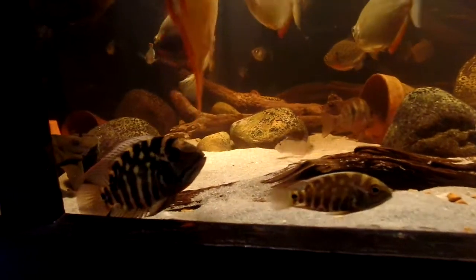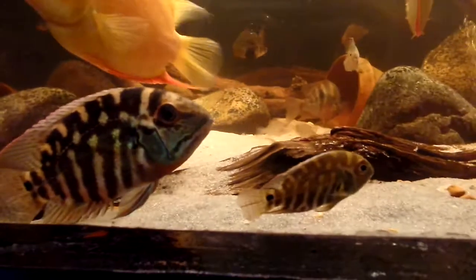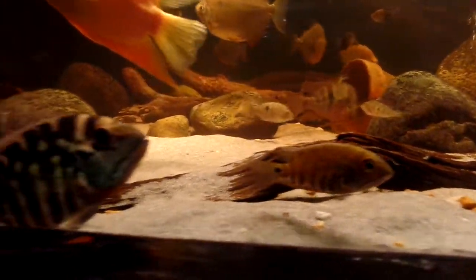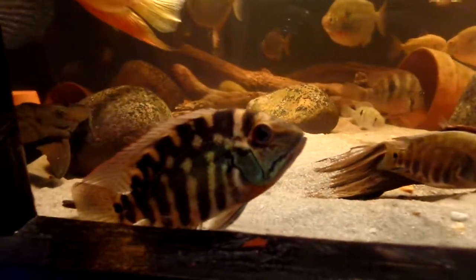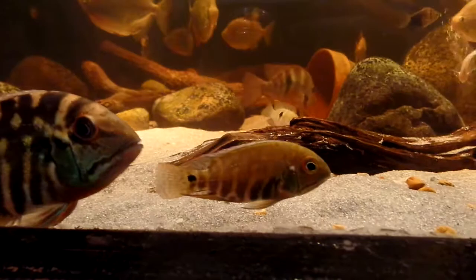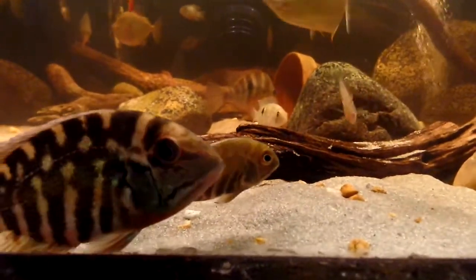Hey everybody on YouTube. I did a little video about growth rates. These two parrots arrived the same day, they were the same size, they're fed the same thing, they're in the same water conditions, and look at the tremendous difference in size.